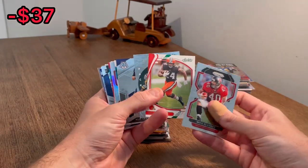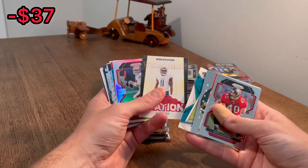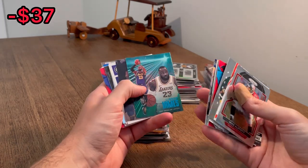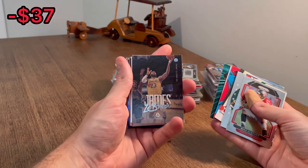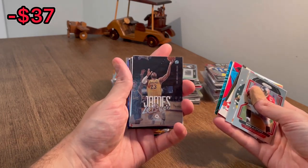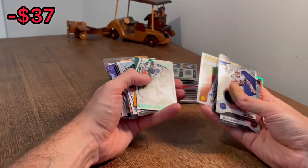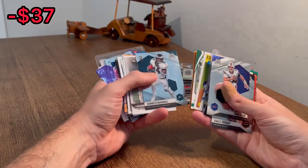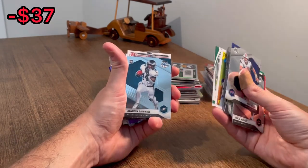Let's do this one next. Mack Jones NFL debut rookie card. LeBron James — maybe worth a couple bucks. Got a handful of LeBron James so far. We'll go ahead and do this one as the next Easter egg. Good luck. Freddie Freeman — he's having a great year this year. Kenneth Gainwell. You know what? This Kenneth Gainwell rookie card will be the next Easter egg. Good luck.